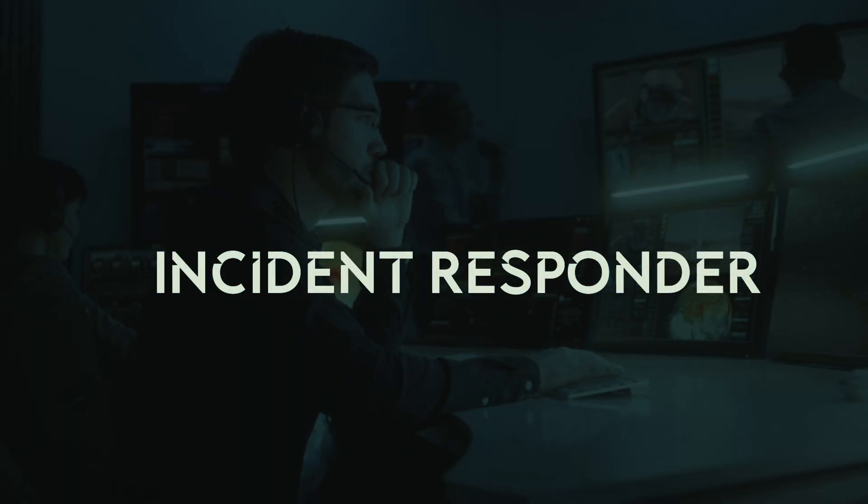Let's go to career path number two: incident response. An incident responder is somebody that takes an alert from a SOC analyst and further evaluates it. Once the SOC analyst has determined that there really is a problem, the incident responder will handle it accordingly. NIST, which stands for National Institute of Standards and Technology, is a standard cybersecurity framework, and they put out an incident response life cycle. This life cycle goes as follows: preparation, detection, containment, eradication, and recovery.